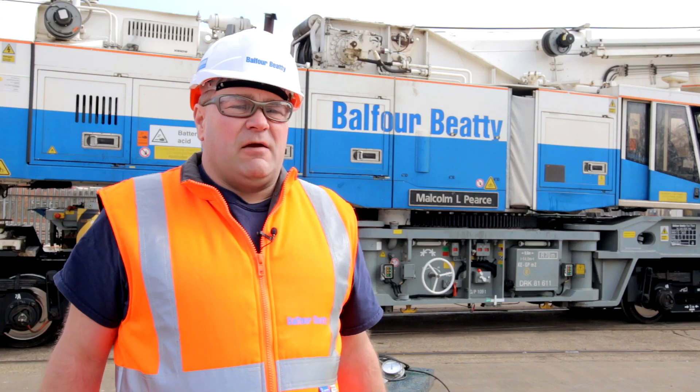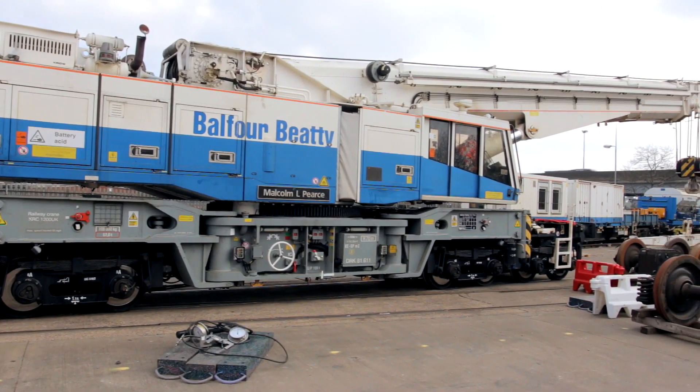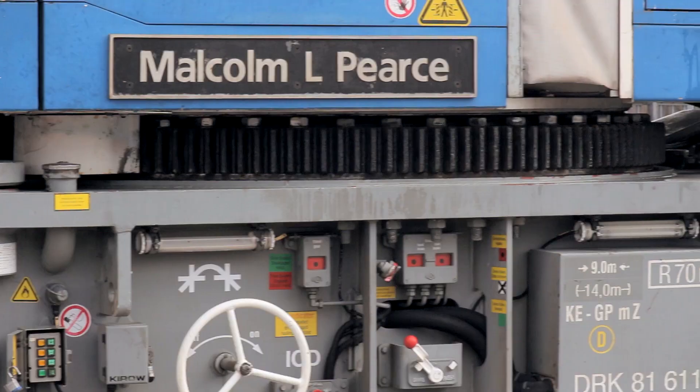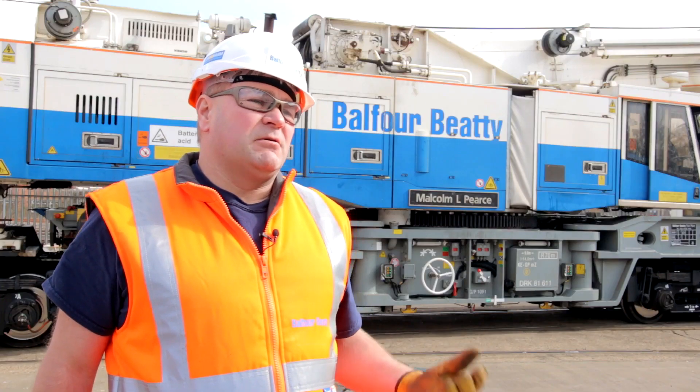My name is Steve Parbury, I'm from Balfour BT Rail. I'm a Kirov Crane Planner, which is the machine behind us, specialising in the activities of lifting complex lifts and track renewals.